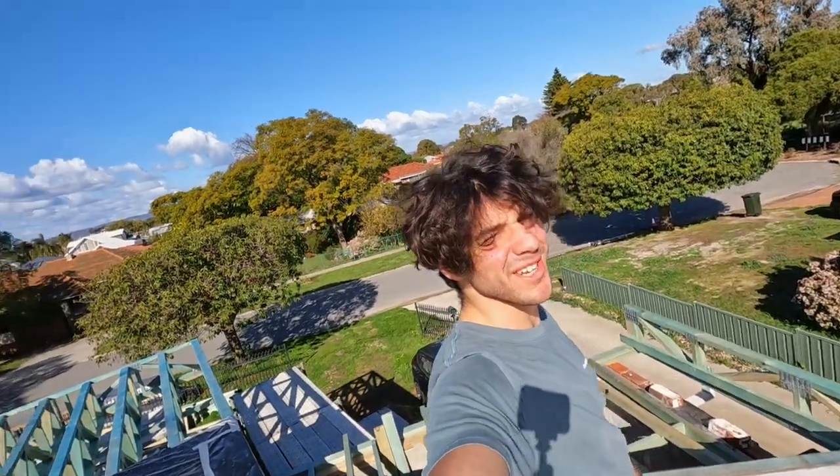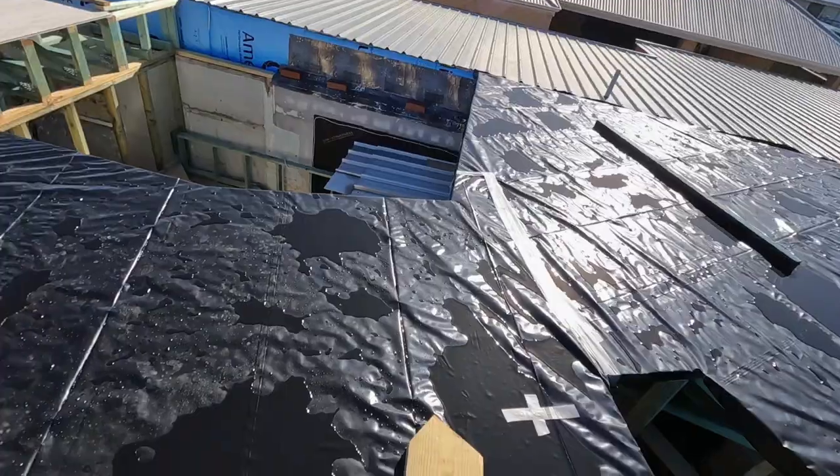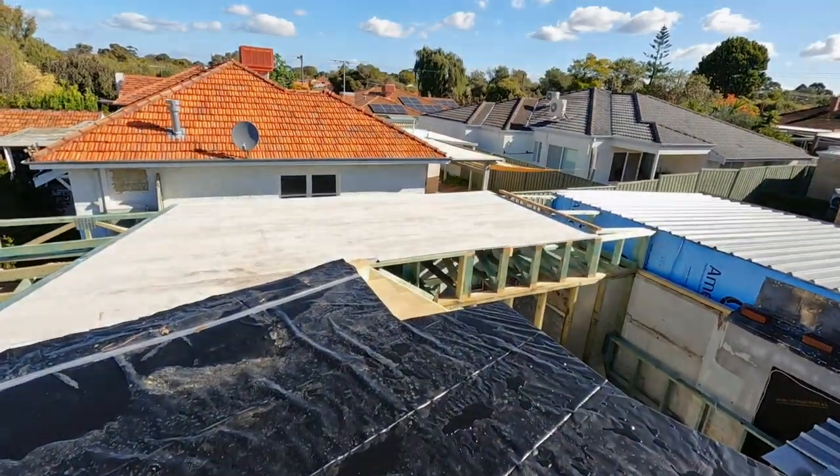What's up everyone, welcome back to another video. Pretty big house update — we have flooring going on up top and we have stairs. The view is actually so nice. My name is Steven, or CVVB.